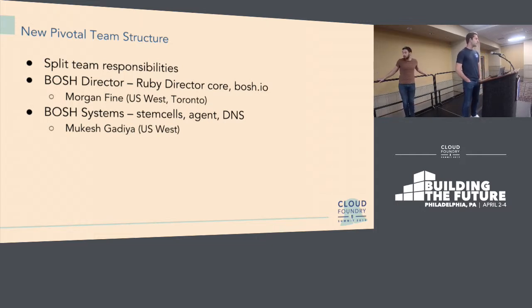From the Pivotal side, we've historically had a fairly large team working on director, stem cells, CLI, agents, and all the other releases. Recently we've been splitting up team responsibilities. We now have a Director side focused on the core Ruby director component, BOSH IO, and a couple of other smaller repositories — led by Morgan as the PM. The BOSH Systems team takes responsibility for core shared assets across environments: stem cells, agent, DNS, and OS-type releases. The systems side is led by Mukesh, and you can find both of them on Slack.